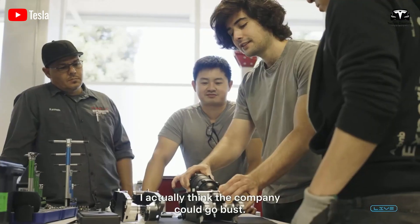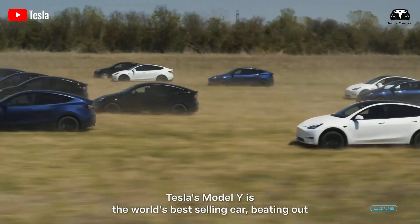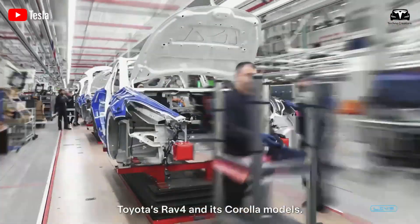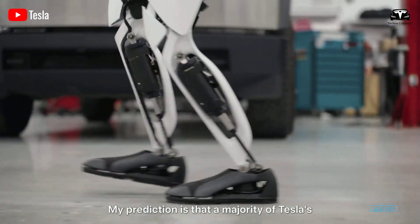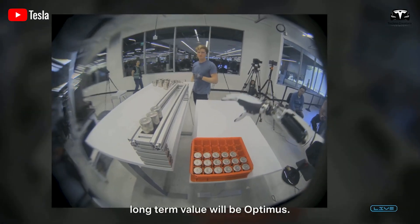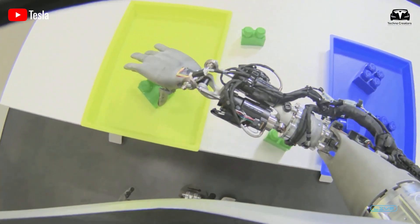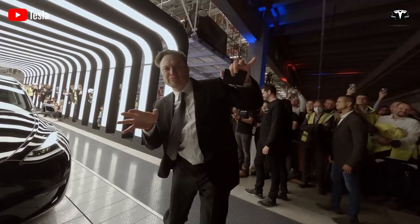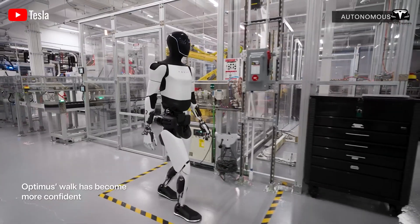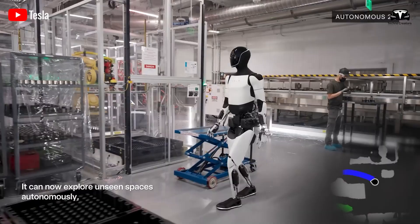Elon Musk recently revealed plans to produce Tesla bots by 2026, with each worker replaced by a robot saving the company hundreds of thousands of dollars a year. That's why Elon Musk believes Optimus will surpass the value of any previous Tesla product, with the entire Tesla bot manufacturing process being done at Giga Texas. So how is Optimus made, and what can it do at the factory? That's what we'll dive into in today's episode. Welcome to Techno Creators.